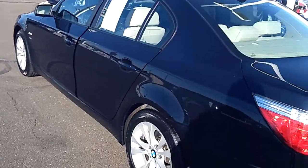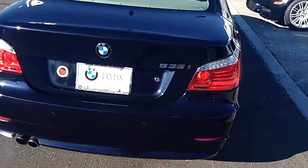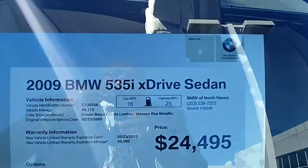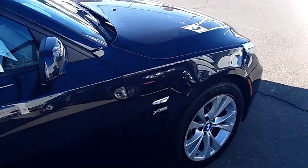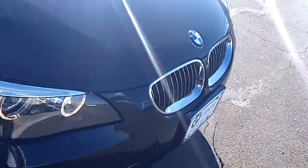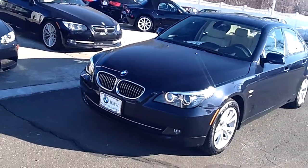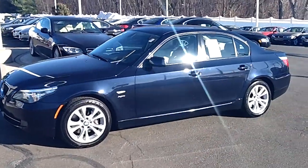As you can see, this car is in excellent condition. Parking sensors. Very nice looking car. Thank you.